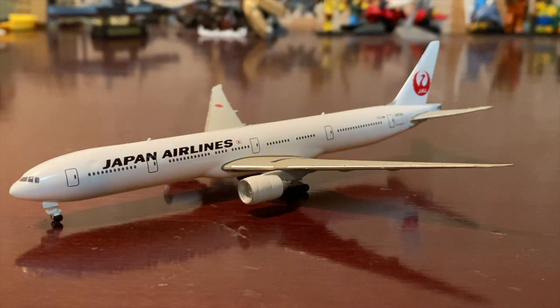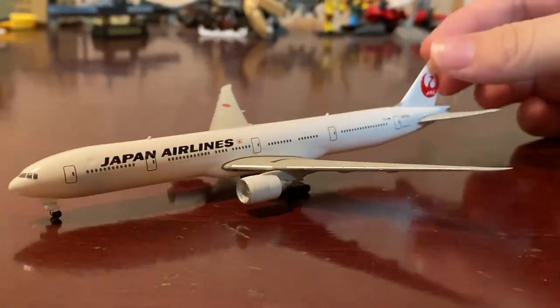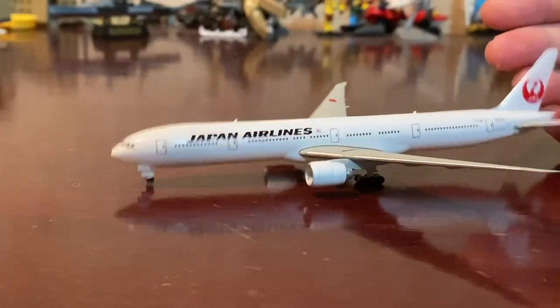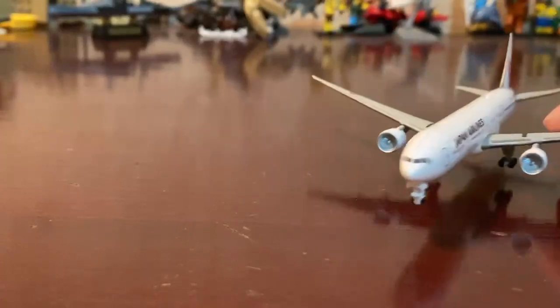Hello and welcome back to my channel everyone. Today I will be showing you my Japan Airlines Boeing 777-300ER. This model is kind of like a self-built kit, but I've already built it up.